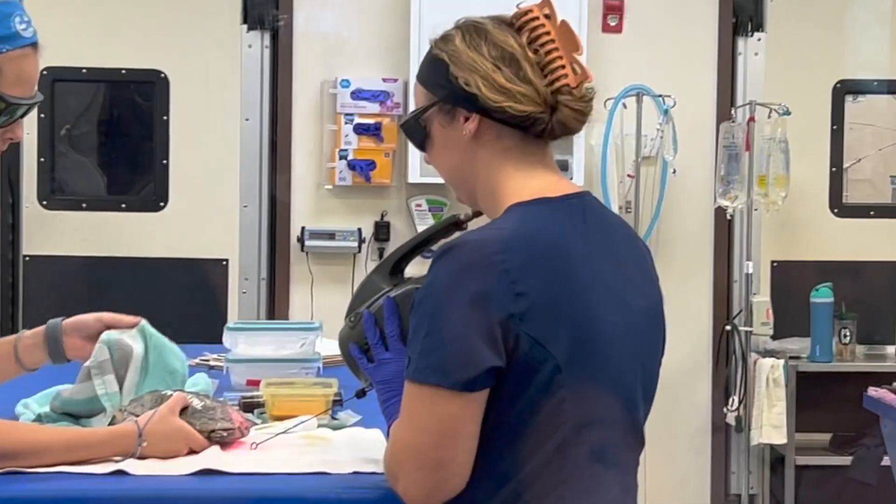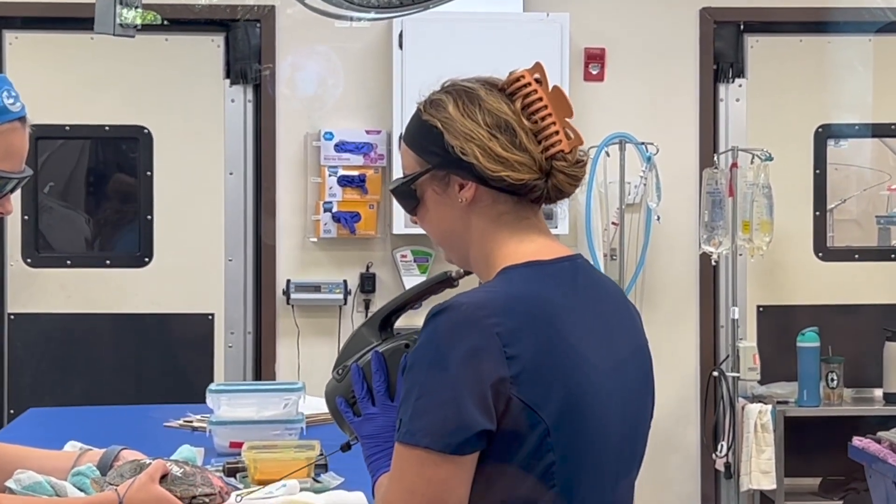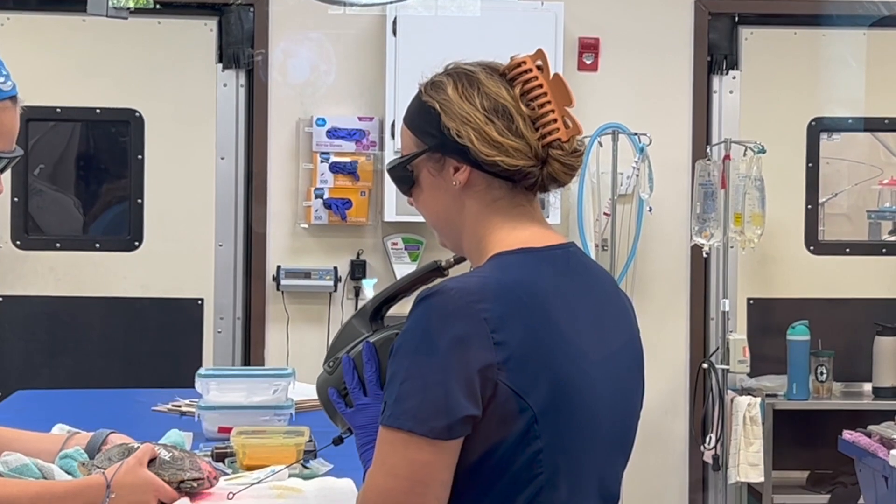You might get a better view on the screen on the right — that is a live stream from above. What they're doing this morning is something called cold laser therapy.